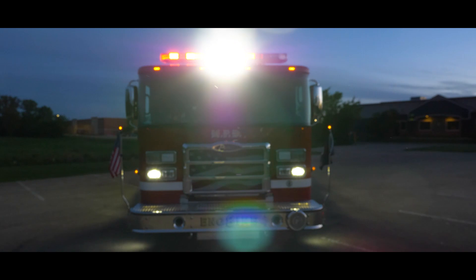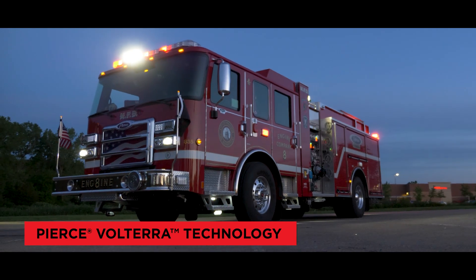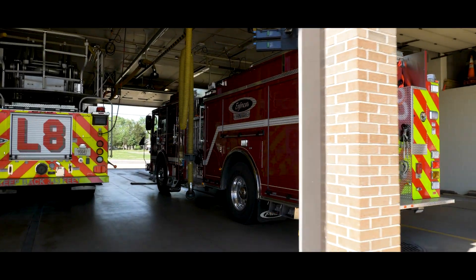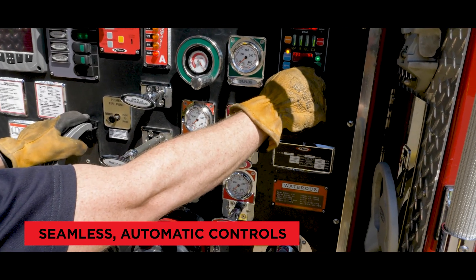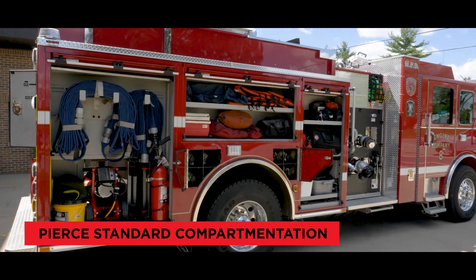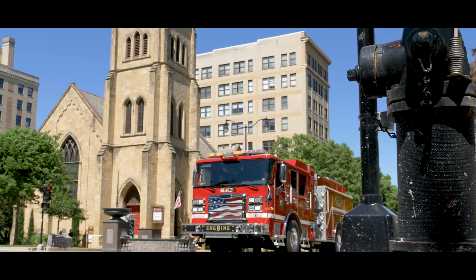Introducing the first electric fire truck in service in North America: the Pierce Volterra Pumper. Game-changing, innovative technology allows the Pierce Volterra Pumper to utilize electric power without compromising on the leading-edge operational performance, functionality, safety attributes, customization, and traditional configurations you expect from Pierce. And it's designed to look like a fire truck — because that's what it is.